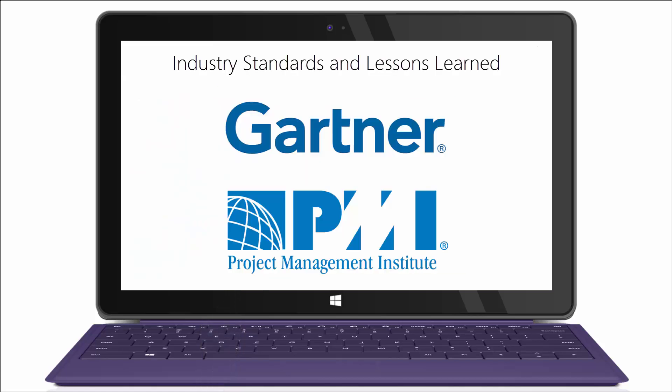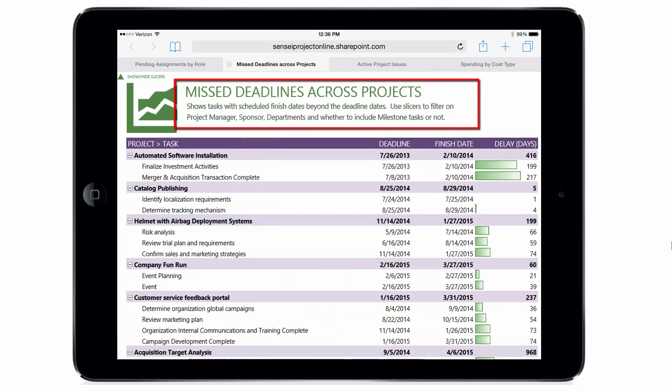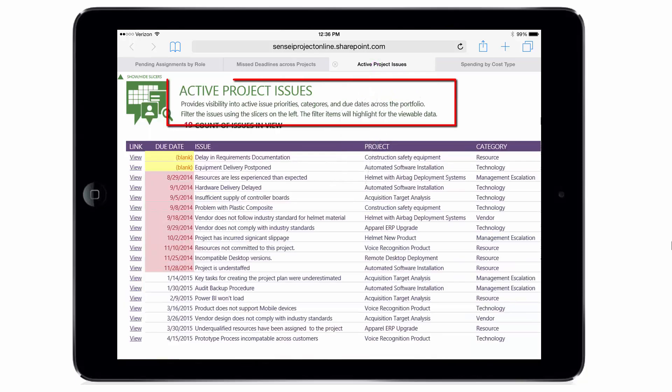Reports are aligned with industry standards from Gartner and the Project Management Institute, as well as best practices from hundreds of Microsoft PPM deployments across multiple industries, so you get the benefits of these lessons learned in your deployment.